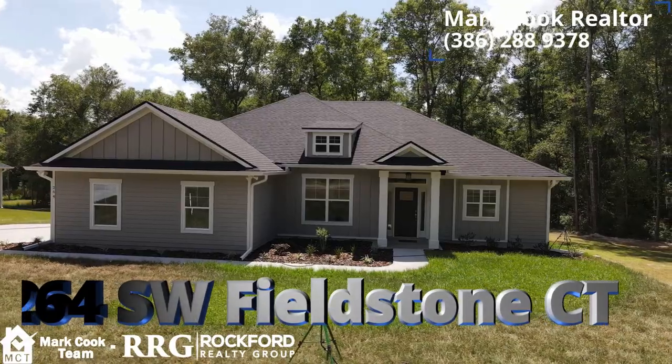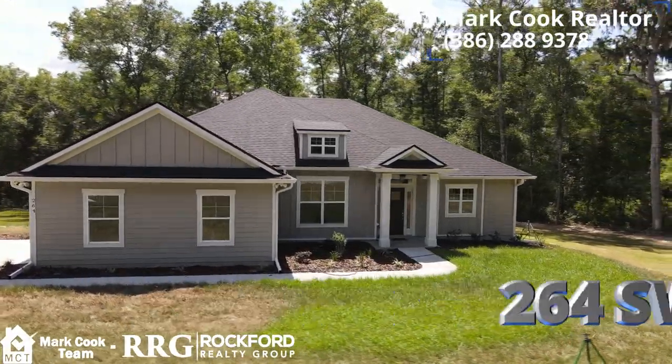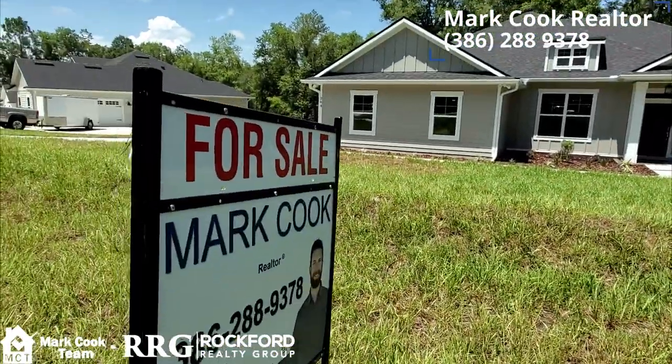Hey guys, Mark Cook here with the Rockford Realty Group and the Mark Cook team. I'm out here at 264 Southwest Fieldstone Court. This is an 1880 square foot model by Gibraltar Contracting, and it is for sale.